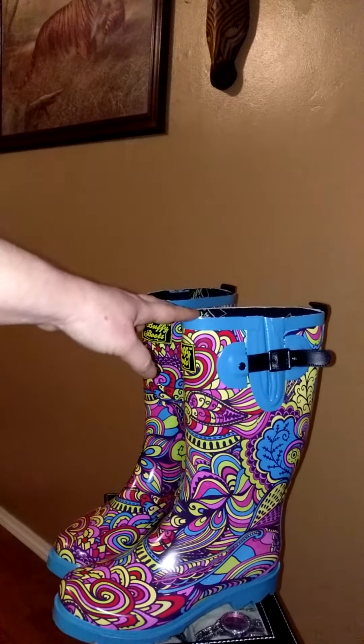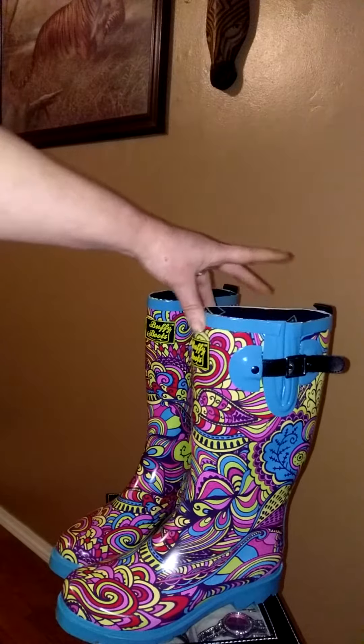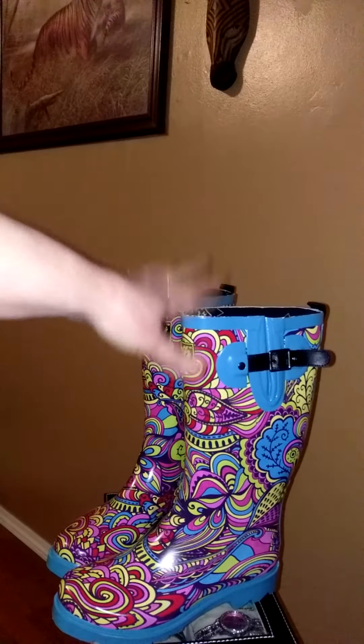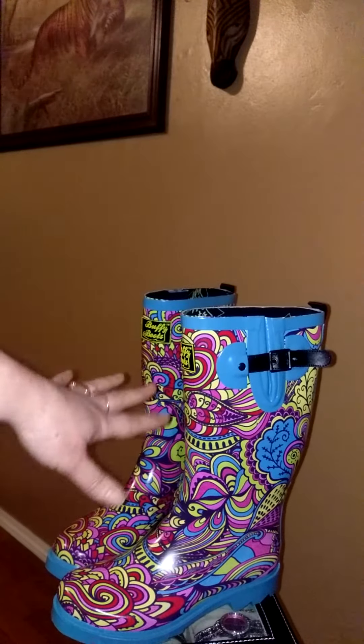These are very warm and very durable. I like that they have a pretty generous opening at the very top. Most of the boots that I've tried are either really narrow and tight, making it really hard to get off. These boots slide on and off very easily — I don't have to struggle with them.